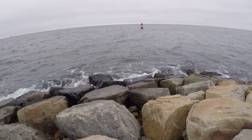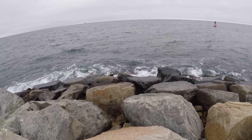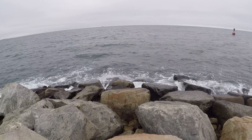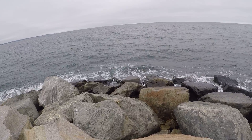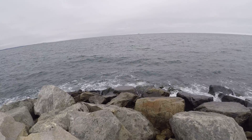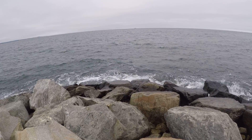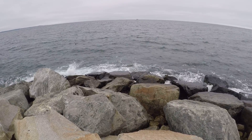I want to see if we get some waves crashing. Look at that. Bet you'd like to be on a surfboard today, Steven. I want to see if we get some waves crashing on the rocks.